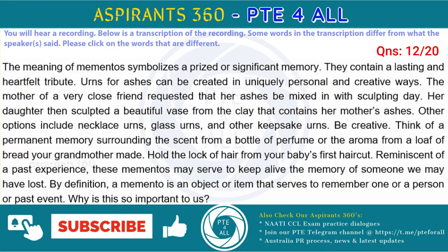The meaning of mementos symbolizes a precious or significant memory. They contain a lasting and heartfelt tribute. Urns for ashes can be created in uniquely personal and creative ways. The mother of a very close friend requested that her ashes be mixed in with sculpting clay. Her daughter then sculpted a beautiful lace from the clay that contains her mother's ashes. Other options include necklace urns, glass urns, and other keepsake urns. Be creative. Think of a poignant memory surrounding the scent from a bottle of perfume or the aroma from a loaf of bread your grandmother made.